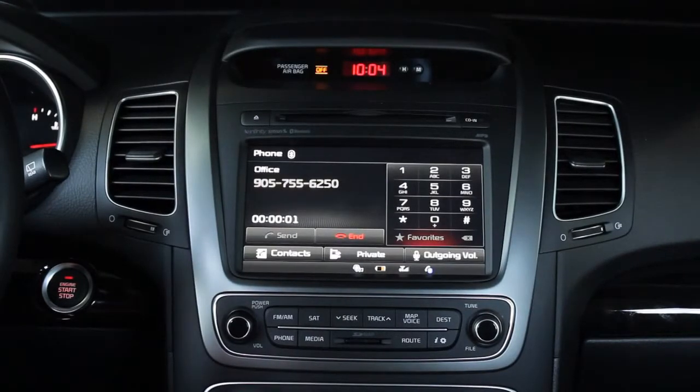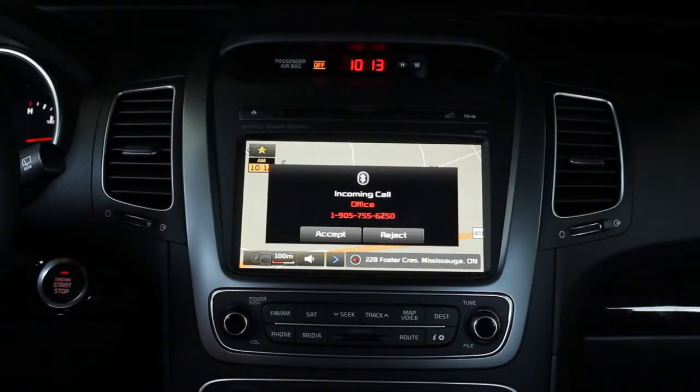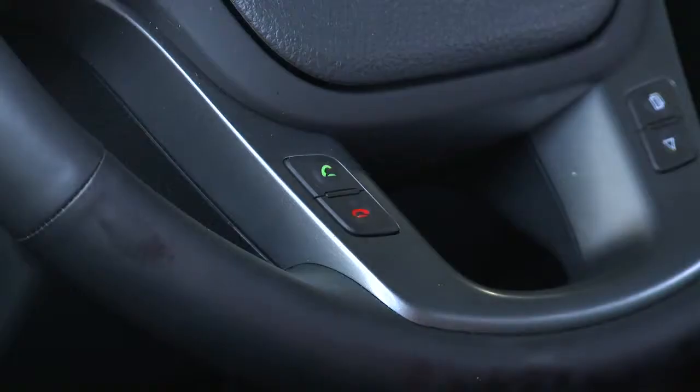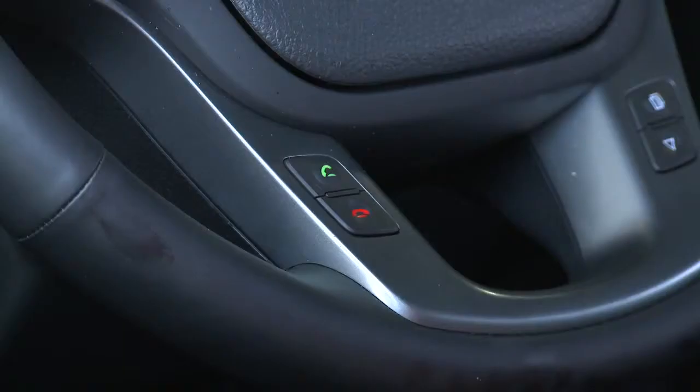Good morning, PA Canada. To accept an incoming call, simply press the on-screen accept button or push the green steering wheel mounted button. You can end the call by pressing the red button on the steering wheel or end on the touchscreen.